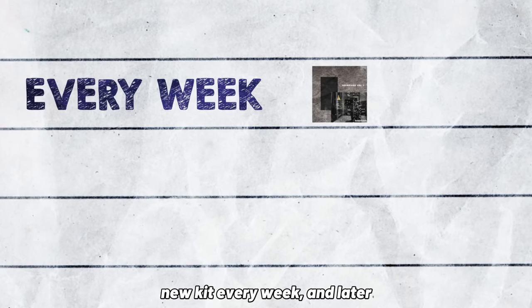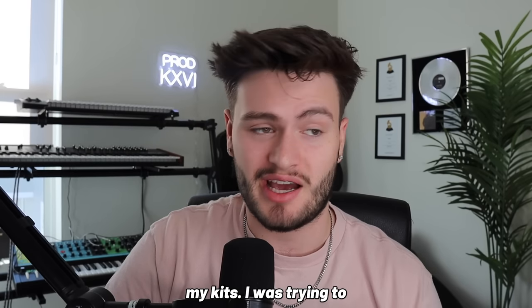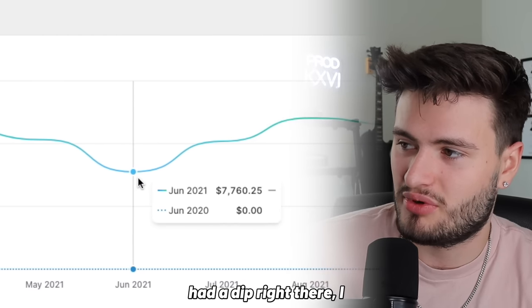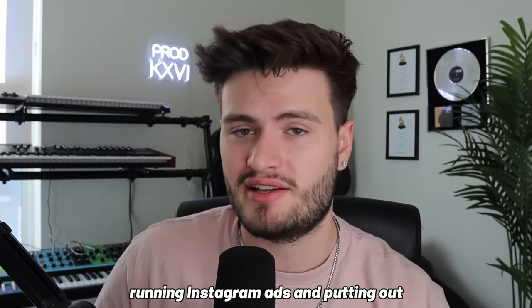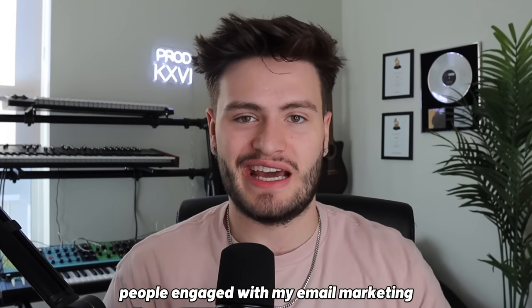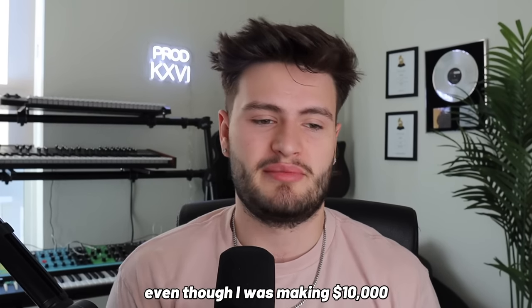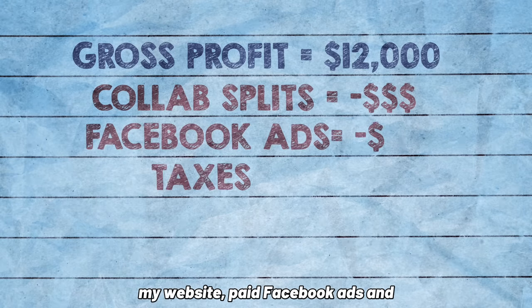I continued with the same strategy of doing one new kit every week, and later in the year I started doing six kits a month — not all my own kits, as I was trying to put out most of mine so I wouldn't have to split money with anyone else. One other thing I did to keep people engaged was Free Loop Fridays — if you were on my email list, you'd get emails every Friday with three to five free loops, which kept people engaged with my email marketing because they were always getting some value out of it.